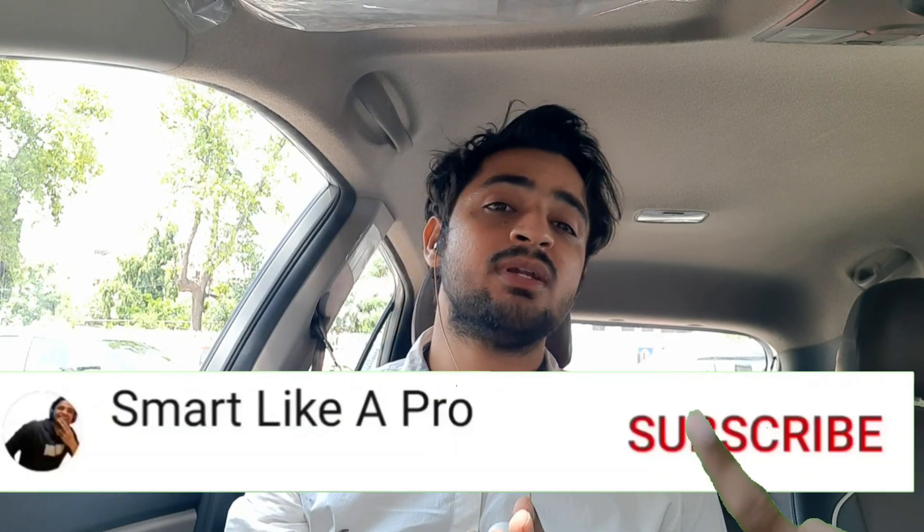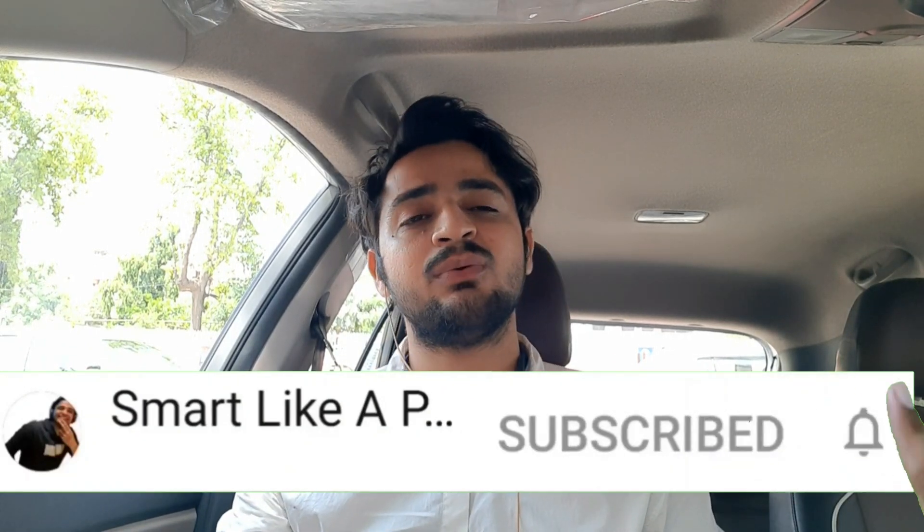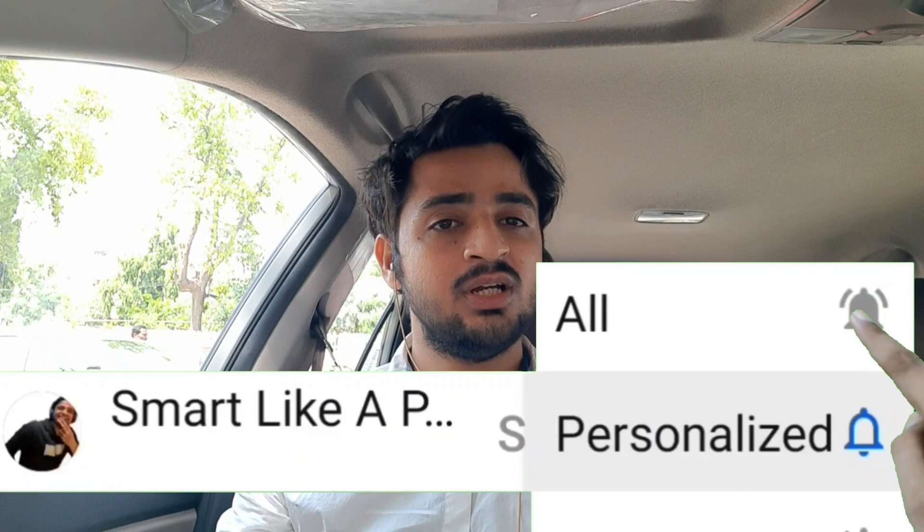Subscribe to the channel and hit the bell icon. If you are a practical person, the price is almost the same — so let's begin the video. First of all, the calling department.